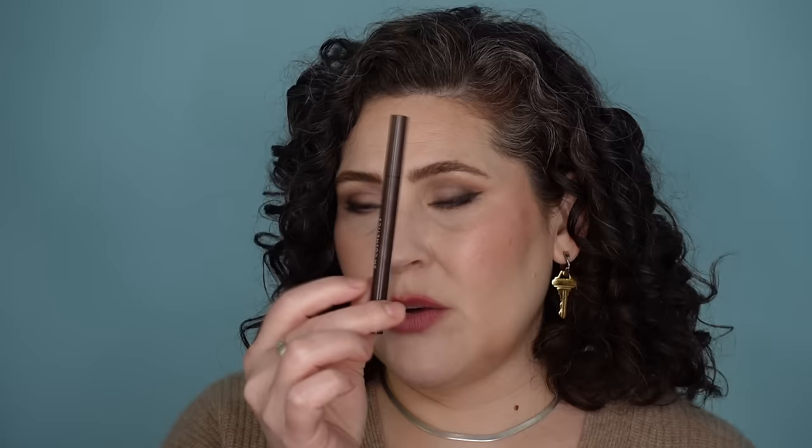My favorite gel liner right now is the One Size Point Made Gel Liner in Bestie Brown. It glides beautifully and stays in my upper waterline without transferring to the lower waterline when I blink — which is exactly what I need. It's also waterproof, so even when my left eye gets going, it doesn't budge. I use these two eyeliners in tandem: the liquid liner above the lash line, the gel liner in the waterline.